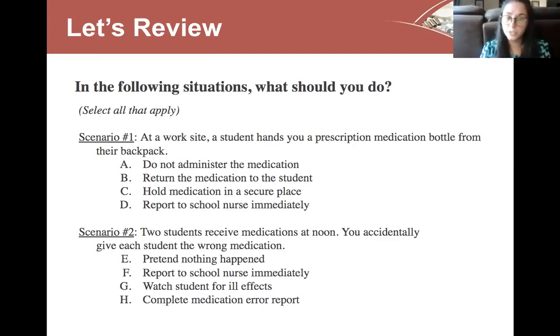Scenario two: two students receive medications at noon and you accidentally give each student the wrong medication. E — the incorrect answer: do not pretend nothing happened. F — correct: report it to the school nurse immediately. G — correct: watch the students for any ill or adverse effects. H — correct: complete a medication error report.